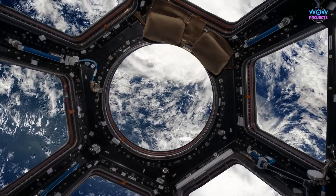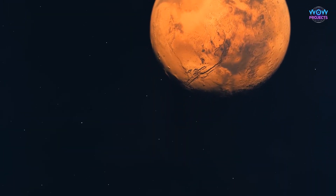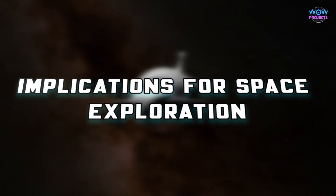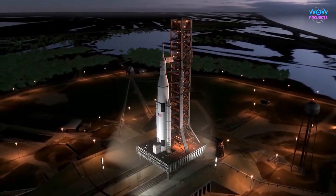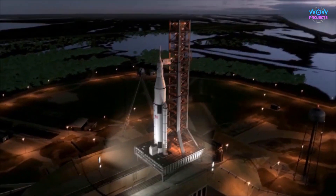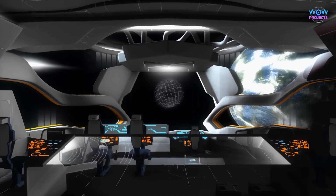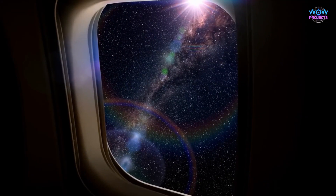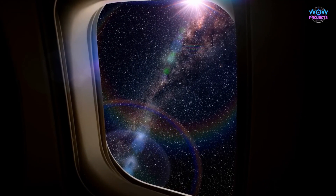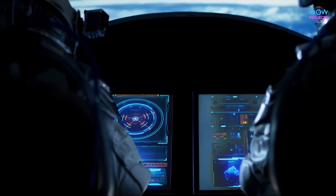This achievement means we're one step closer to exploring places like the Moon, Mars, and beyond in ways we've never done before. Looking ahead, the approval of the Starship opens up a world of possibilities. We can start planning exciting missions to places like the Moon and Mars — imagine astronauts setting up research stations or even building colonies on other planets. It's like stepping into a science fiction movie, but it's becoming a reality.